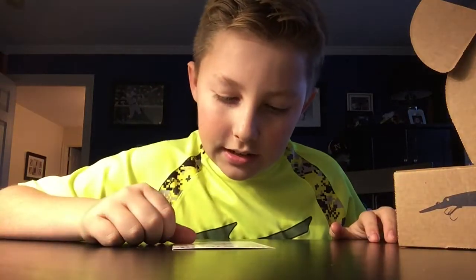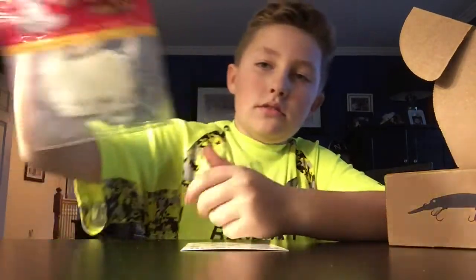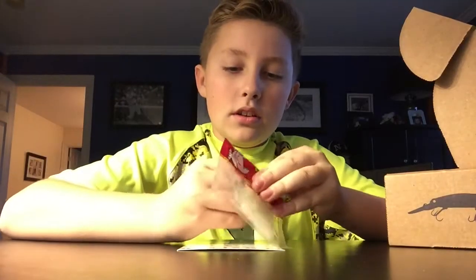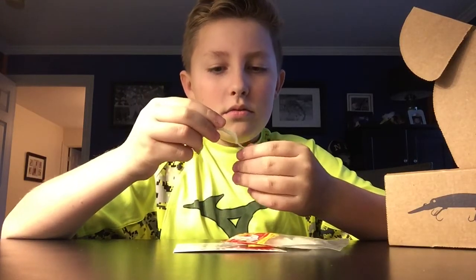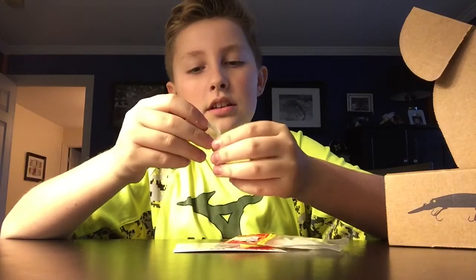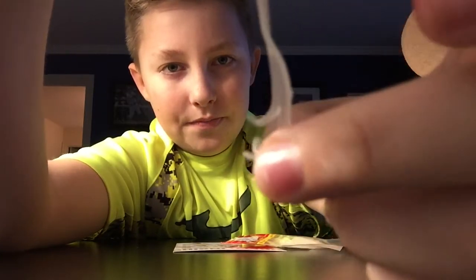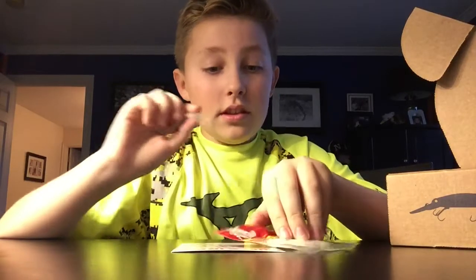Now we got the Triple Tail Grub by Big Bite Bait — quite the tongue twister. It's like a grub but look, it's got three tails on it. I don't know — triple-tailed. This is gonna catch fish.